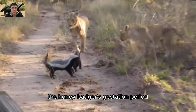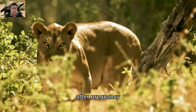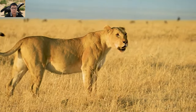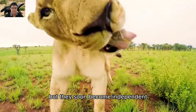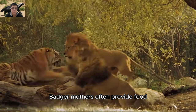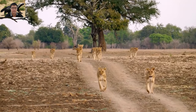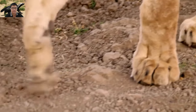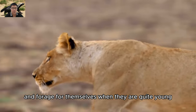The honey badger's gestation period lasts about six months. After pregnancy, the mother gives birth to one to four young, but usually two. The young are intensively cared for by their mother but soon become independent. Badger mothers provide food and protect their young from dangers. Honey badger chicks quickly learn to hunt and protect themselves, beginning to forage independently at a young age.